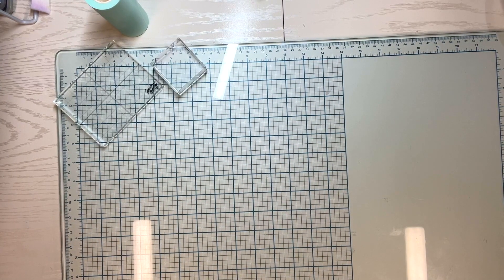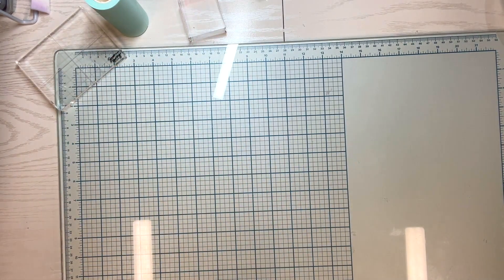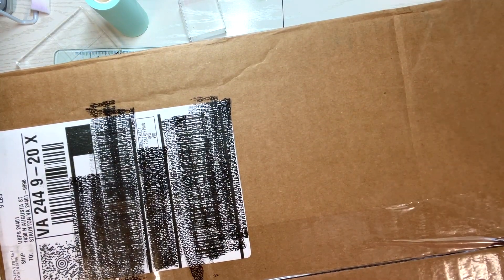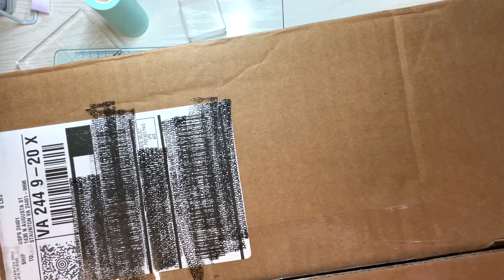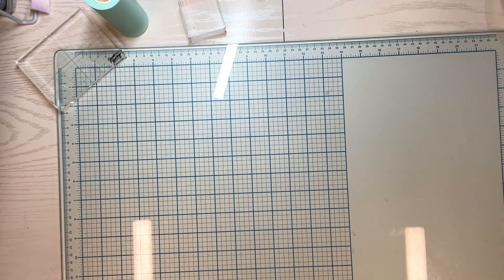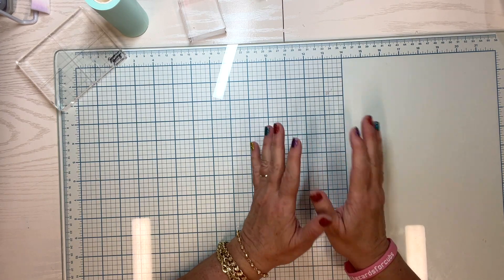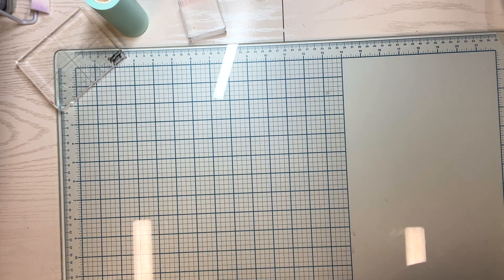Hello, welcome to Paper Crafting with Rebecca. My name is Rebecca. Today I have a special video to share with you because this great big box — too big for my table — showed up today and I am so excited. If you've been following my channel, you know that last year I did a no-spend and went a whole year not buying crafting stuff. I've tried this year to do pretty much the same and really cut back on shopping for crafting things.